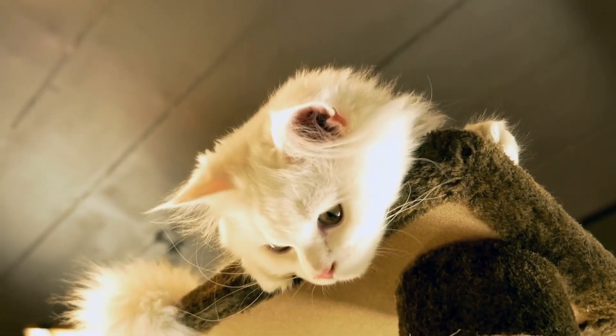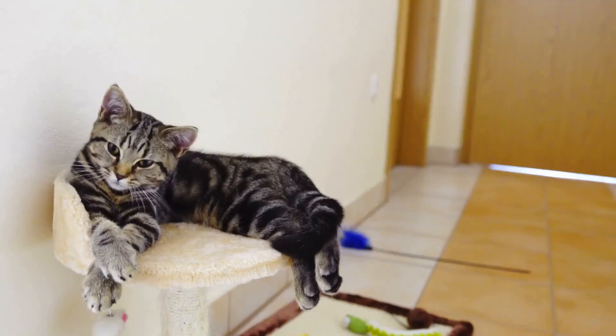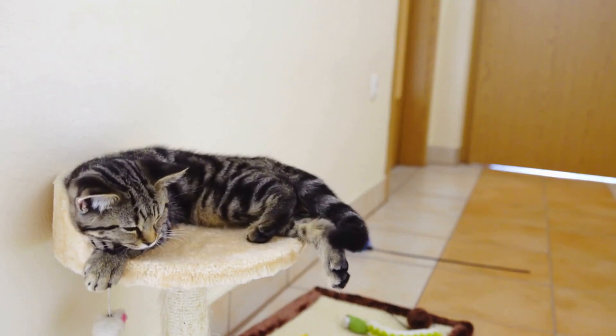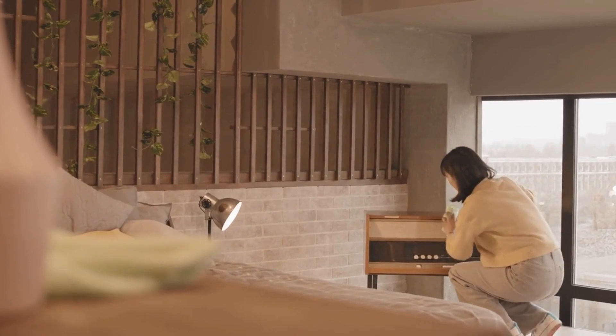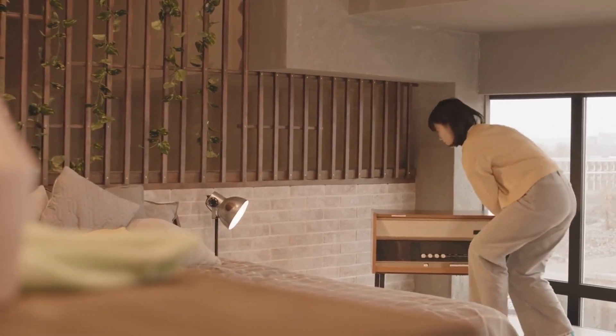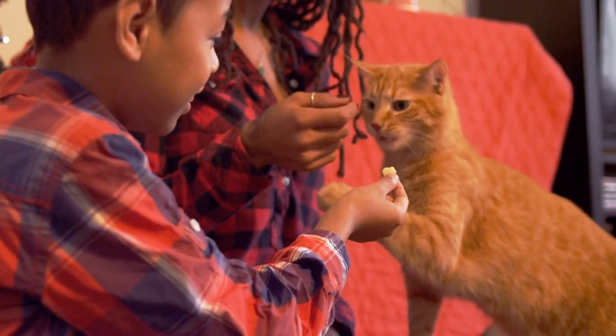You can also try using a scratching pad or a cardboard scratching box. Encourage your cat to use the scratching post or pad by placing treats or toys near it. You can also try using a scratching deterrent spray on your furniture to discourage scratching.